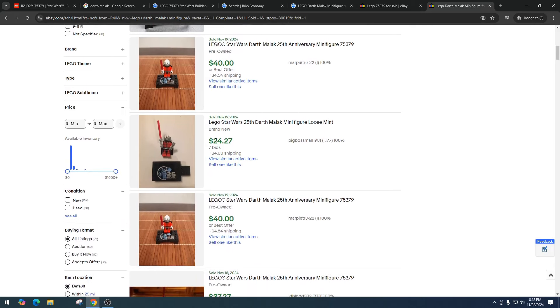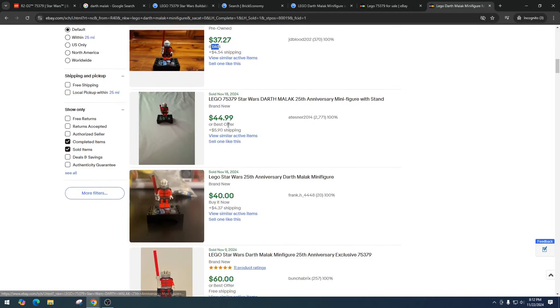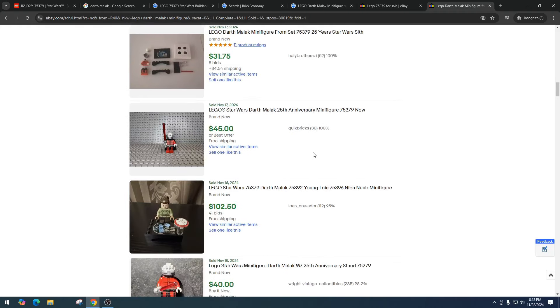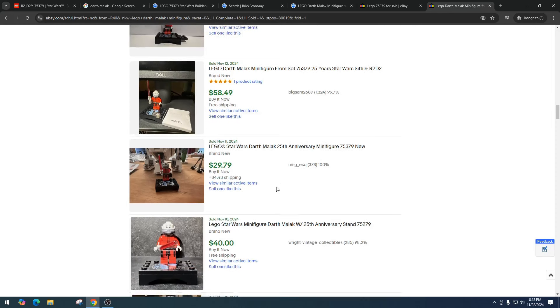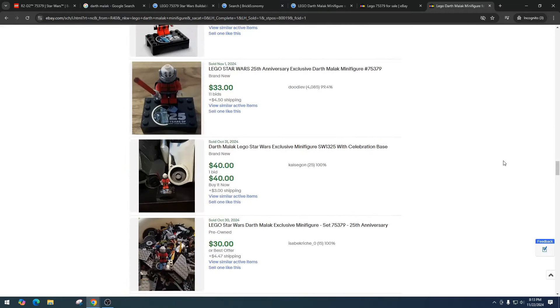Looking at Malek on eBay: older prices hit $60, which would be amazing if he could maintain that by the time R2 retires. But now we're seeing the price come down — $40, $24.27 with seven bids, $40, $37.27 with six bids, $44, $40, $60, $32.51. Bids always come in low — it's not worth it. Then $49.95, $45, $29.79, $40, $36. I think the price is going to gradually drop into the $30s, possibly hitting $25.